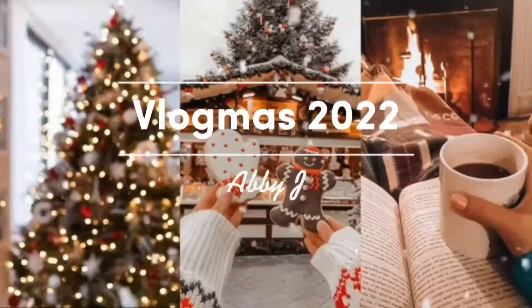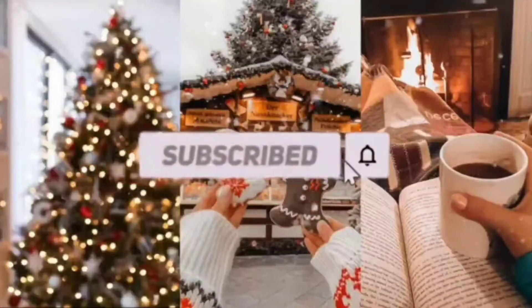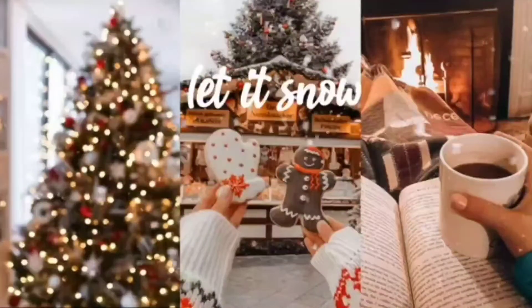The weather outside is frightful, but the fire is so delightful. Since we've no place to go, let it snow, let it snow, let it snow. Hey, welcome to Vlogmas Day 7.